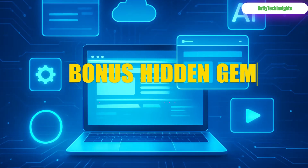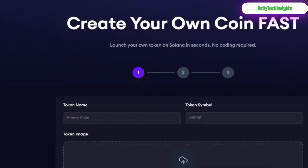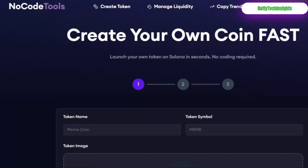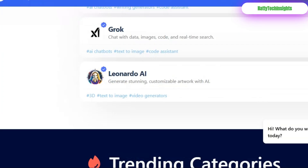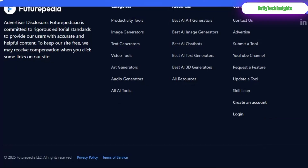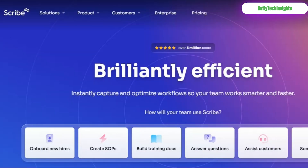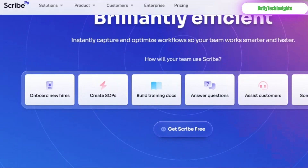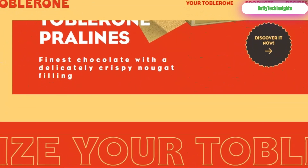Segment 5: Bonus Hidden Gems. As a thank you for watching, here are 10 more hidden gems you won't believe are free. NoCodedTools.io: build apps and websites without writing a single line of code. Futurepedia.io: your daily dose of the AI revolution — discover new artificial intelligence tools as they launch. Scribe: automatically generate step-by-step guides from your screen recordings. Table Room: save and organize entire browser sessions with one click.